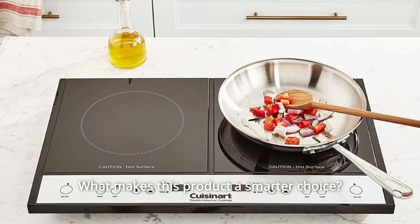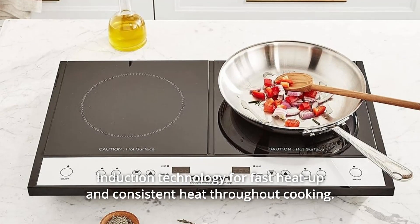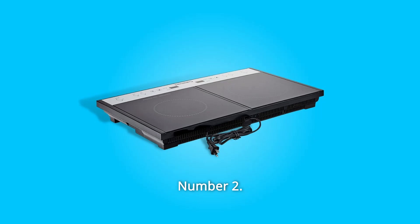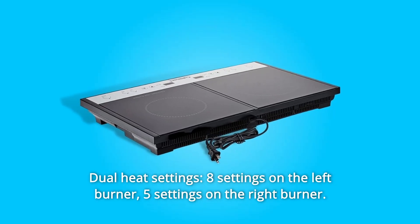What makes this product a smarter choice? Number 1: Induction technology for fast heat up and consistent heat throughout cooking — must use with induction-ready cookware. Number 2: Dual heat settings — 8 settings on the left burner, 5 settings on the right burner.